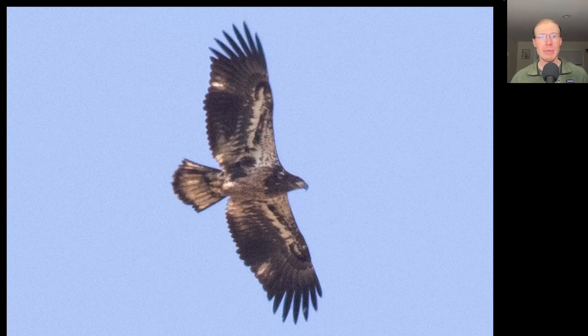Here we have a juvenile bald eagle — coming up on one year old. We see an even trailing edge to the wings because all of the feathers are the same age. This bird is starting to get quite white underneath. If you see a juvenile bald eagle in the fall, they're usually dark brown underneath, but by the spring they're molting and they've got that white underside to the body, while still retaining that dark brown head.